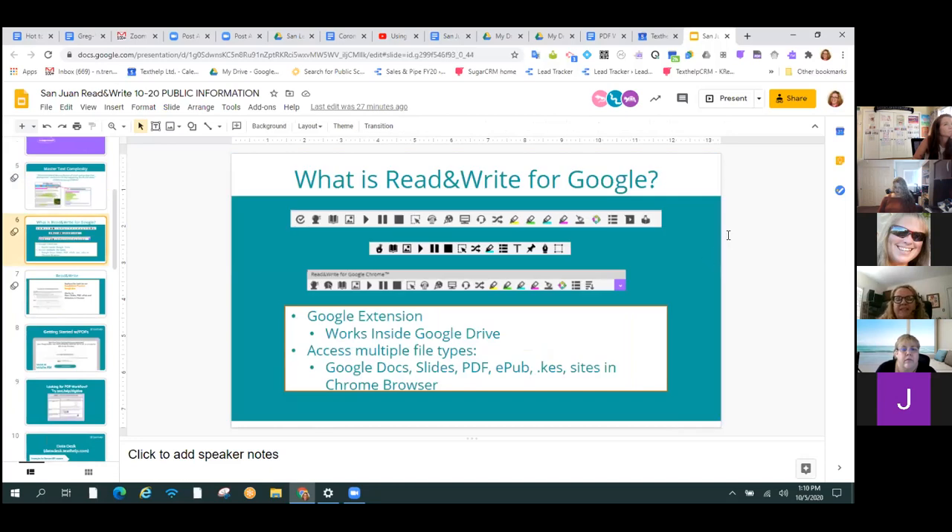What is this toolbar? It layers on top of whatever you're doing in G Suite. It works inside your Google Drive. The top bar is what it looks like inside a Google Doc. The middle bar is what it looks like inside a PDF. The bottom bar is what it looks like on a website in the Chrome browser. Your Microsoft tools look different than your Google tools, but generally, if you know how to use a spell check or a translate, you know how to use it. Once you've mastered one icon on the toolbar, if it's on the next toolbar, you already know how to use it. The learning curve is not super steep.